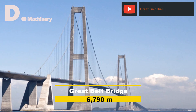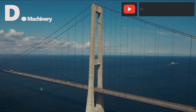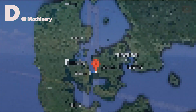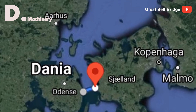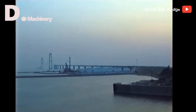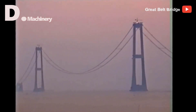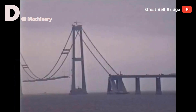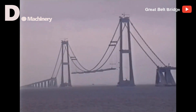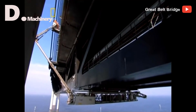Standing in fourth place is the Great Belt Bridge of Denmark, with a total length of 6,790 meters. The Great Belt Bridge is one of the bridges of the fixed transport system connecting the islands of Zealand and Funen in Denmark. Construction began in 1989 and was designed by engineering firms Cowi and Ramboll, with architecture firm Dissing + Weitling and construction firm Sundlink Contractors. The project consists of three different sections: the East Bridge for road traffic, the East Tunnel for railways, and the West Bridge for combined road and rail traffic.